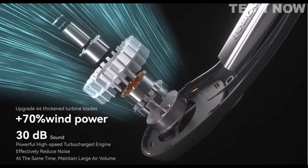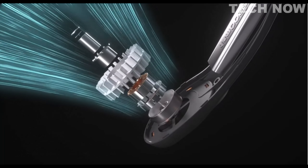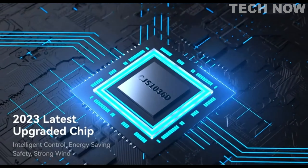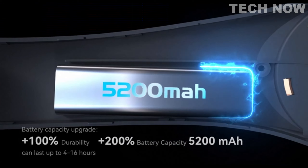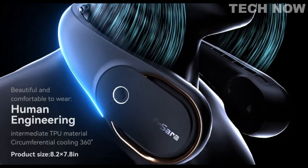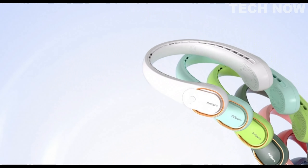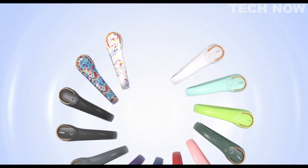In summary, the FR-SERA Neck Fan is a portable and powerful cooling solution that provides a strong breeze while maintaining a comfortable and safe experience. With its upgraded features, including a no-blade design and even air volume on both sides, this fan offers a reliable and refreshing cooling experience for users in various situations.